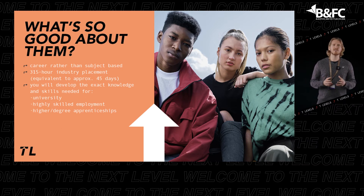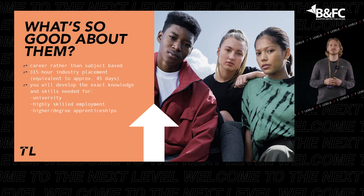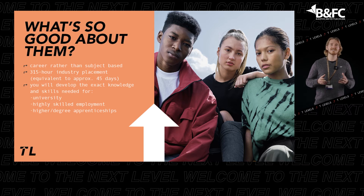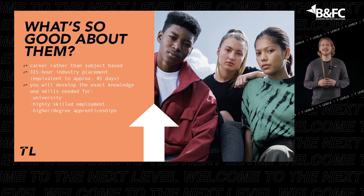T-Levels involve more classroom study than apprenticeships, which means you can experience an industry while you continue your studies. They are career-focused, with a significant industry placement allowing you to develop the knowledge and skills you need to compete for the best university places, higher degree apprenticeships, and highly skilled careers.